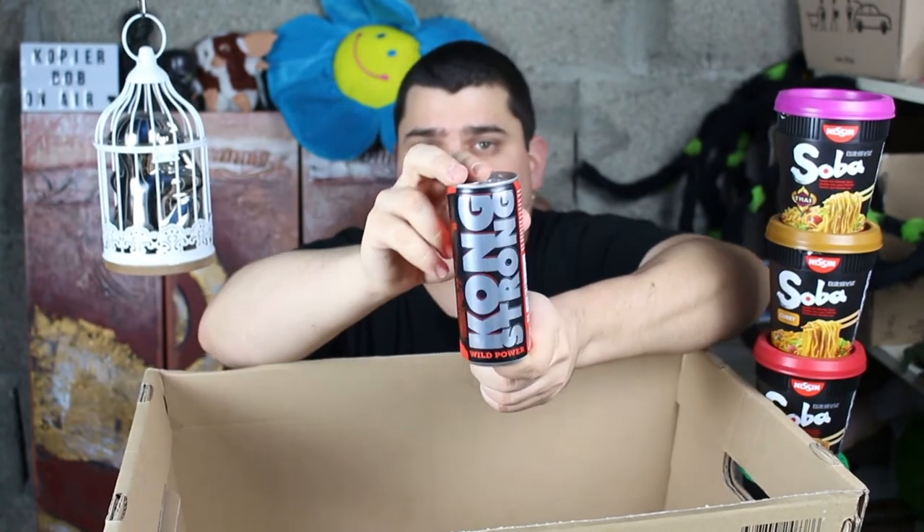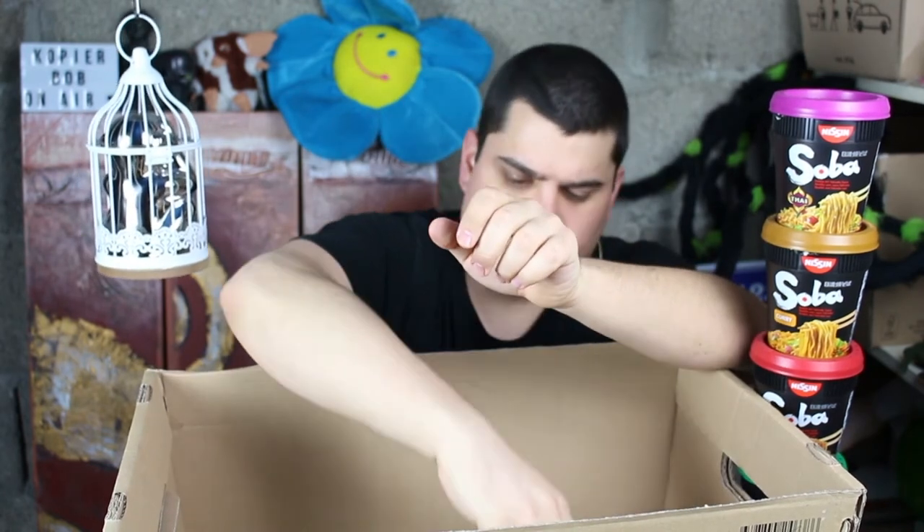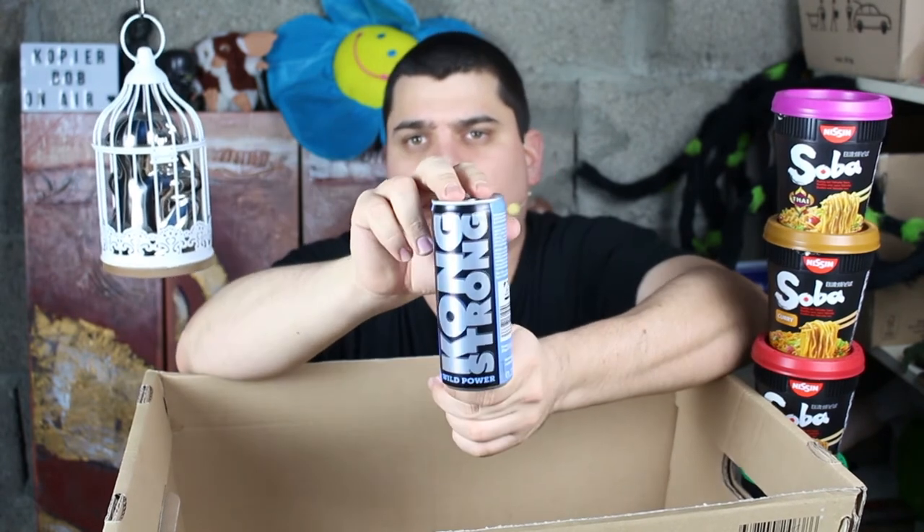Here are some energy drinks from German Lidl discounter: original, Kongstrang, Kongstrang Tropical, Kongstrang original without sugar, with apple taste and blueberry.